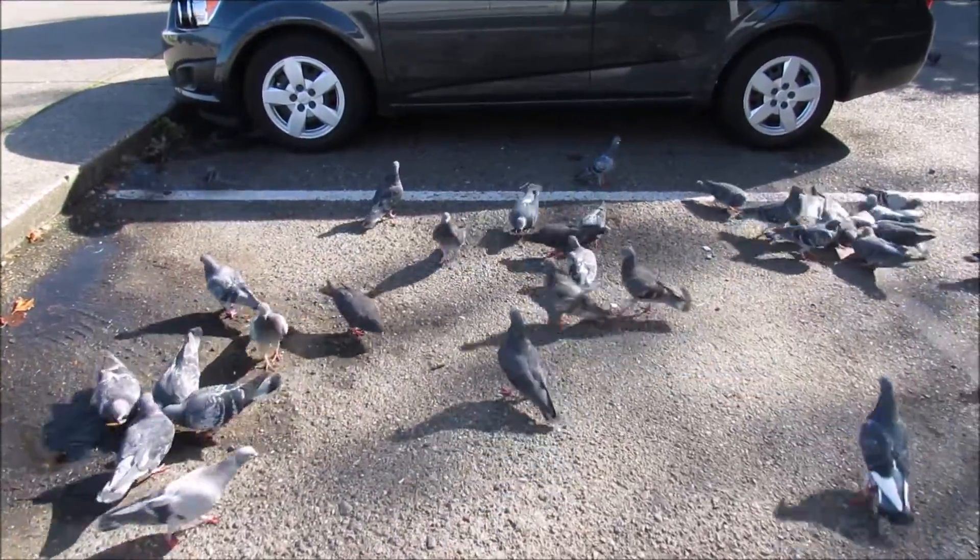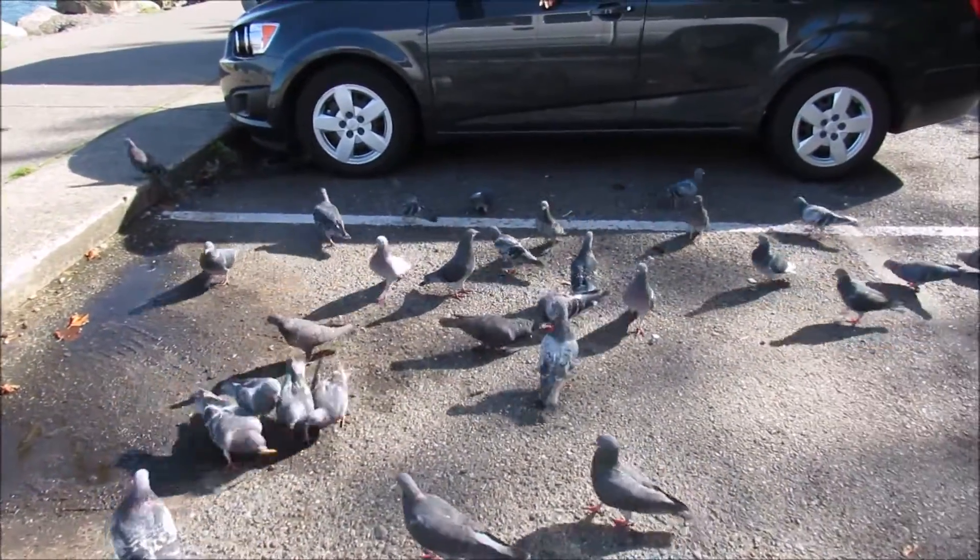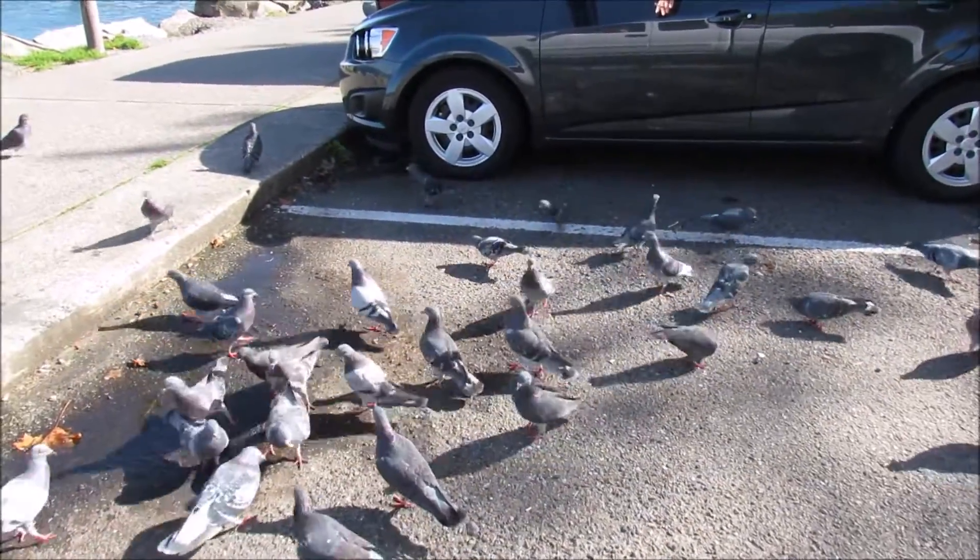We took our fish and chips over to the park to people watch. But we made the mistake of tossing out one french fry.